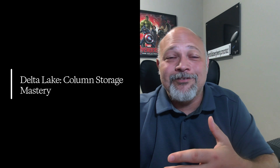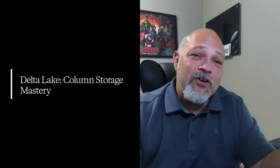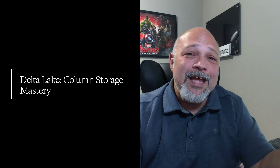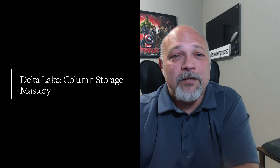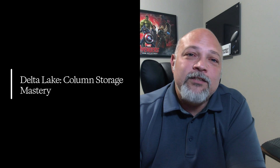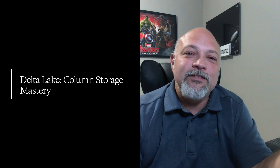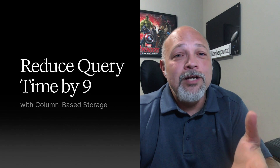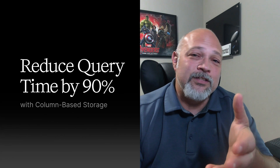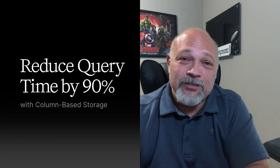Senior engineers know how to implement column pruning for query optimization, Z-ordering for data clustering, liquid clustering for automatic optimization, time travel for data recovery, and schema evolution for changing requirements. When you can walk into an interview and explain how you used Delta Lake's column-based architecture to reduce query times by 90%, you're not competing with junior engineers anymore — you're competing with senior architects.